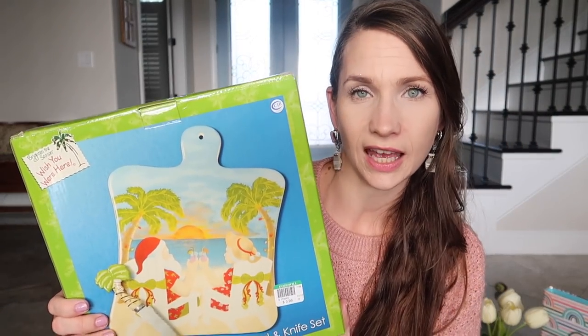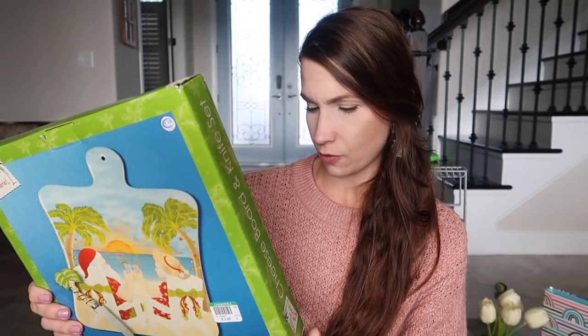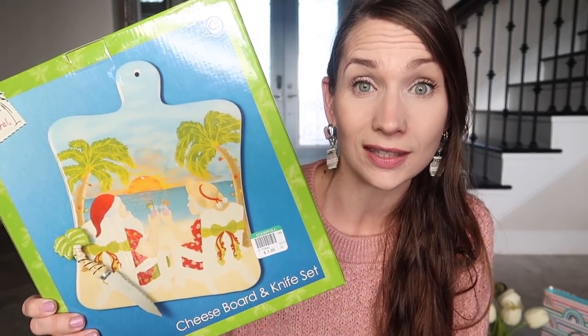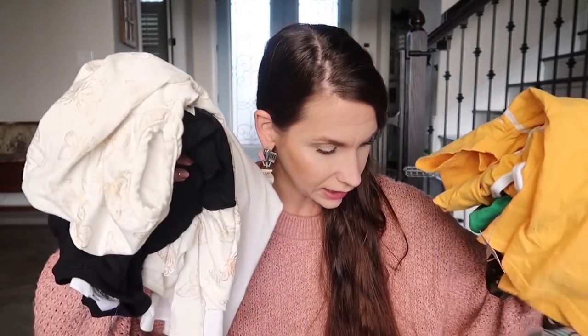I have a cheese board and knife set — four dollars — that I bought for a giveaway but forgot to include in the last one. So this will definitely be in the next giveaway. Hopefully it'll be in your hands soon if you enter.